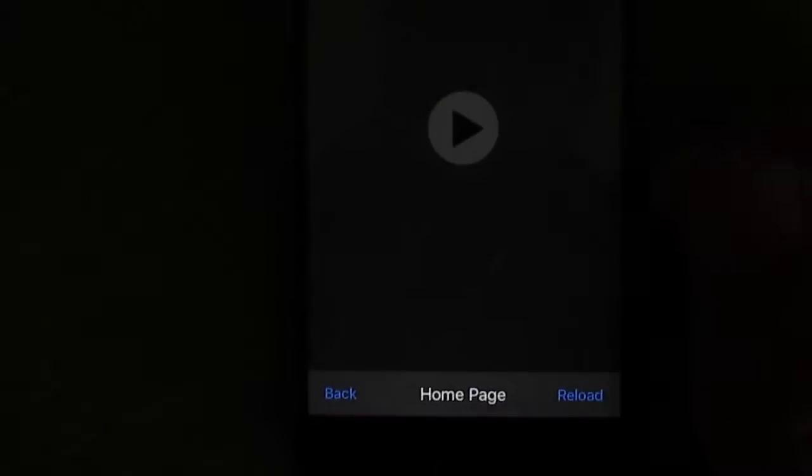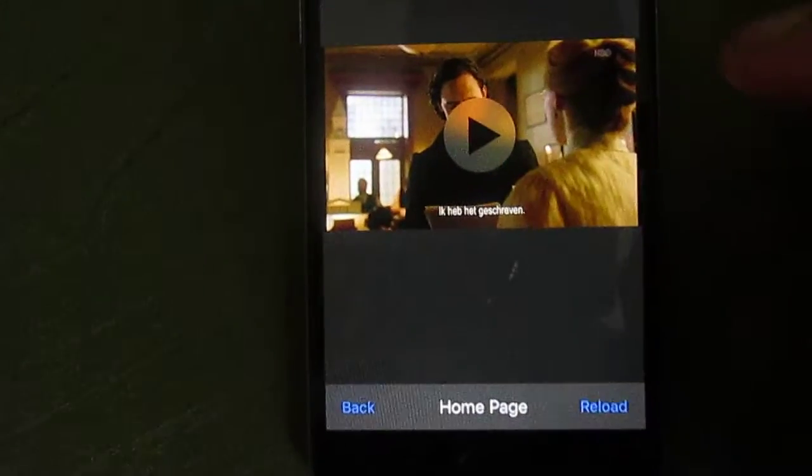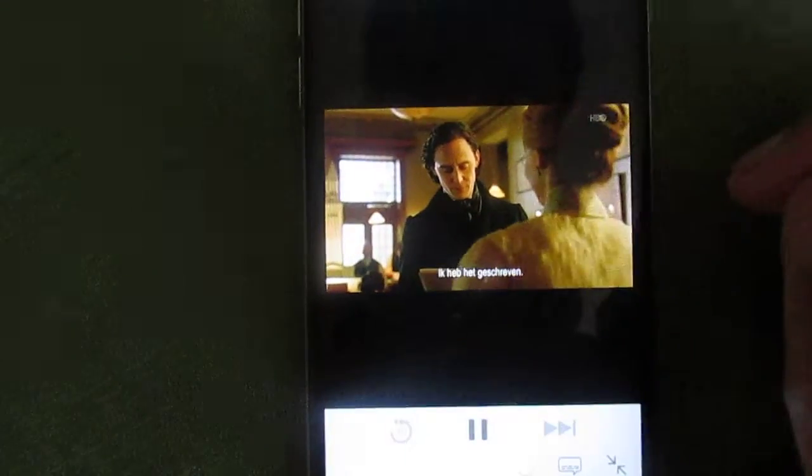So I'll just go to HBO. Click Skip Ad. Then when they pop up, just press play. And as you can see, it works.